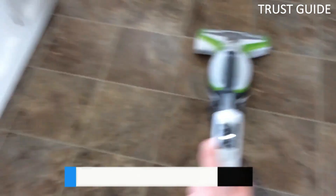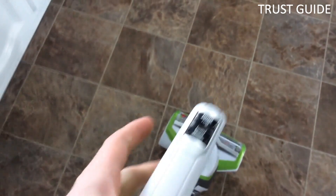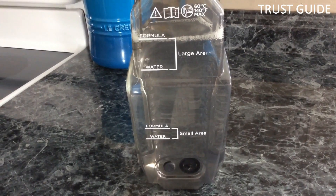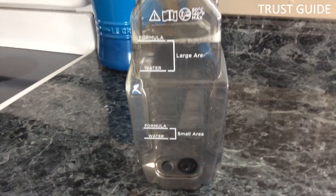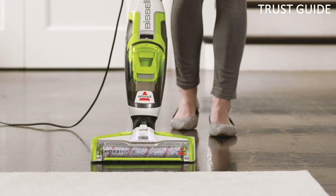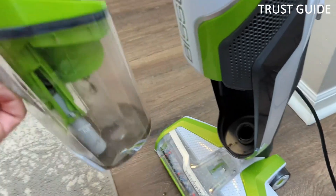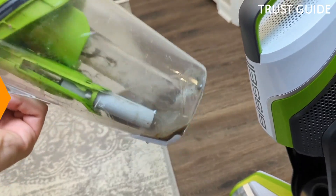This innovative device uses microfiber and nylon brushes to rotate at 3,000 RPM, making short work of dirt, debris, and stains. The two-tank technology keeps clean water and dirty water separate for more efficient cleaning. The included storage tray and formula make it easy to keep your Crosswave in tip-top shape.